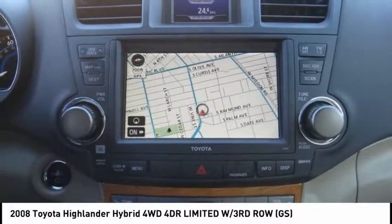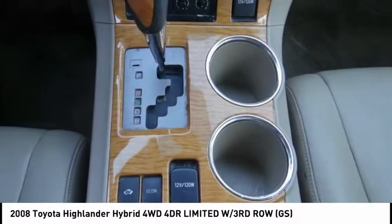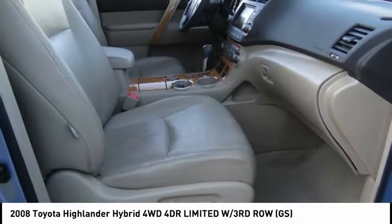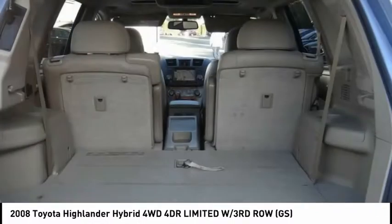Here are some of this vehicle's great options: traction control, heated seats, low tire pressure warning, power windows, dual front airbags, power seat, telescopic steering wheel, and tilt steering wheel. If affordable style and reliability are what you're looking for, this vehicle couldn't be more perfect — drive it today.